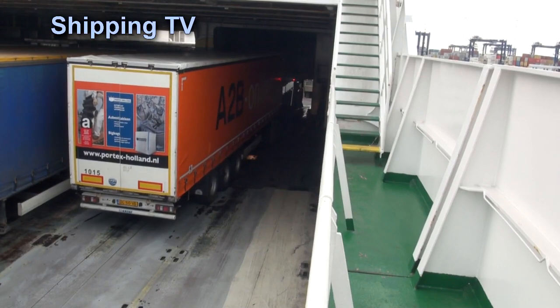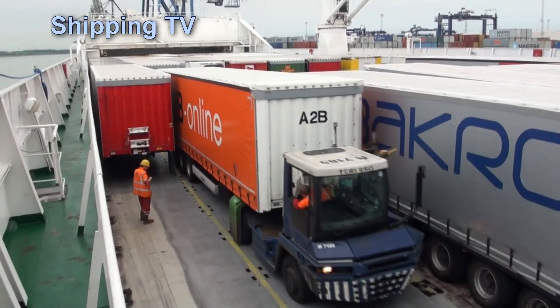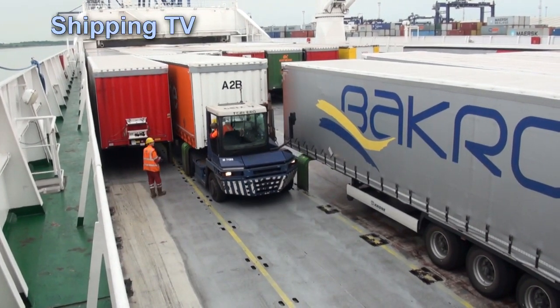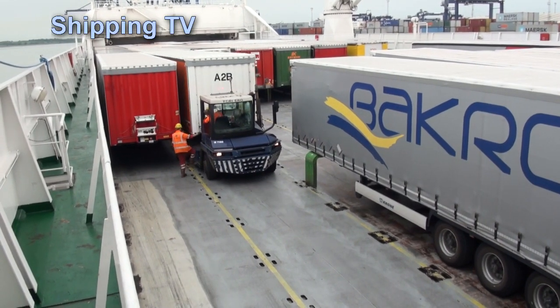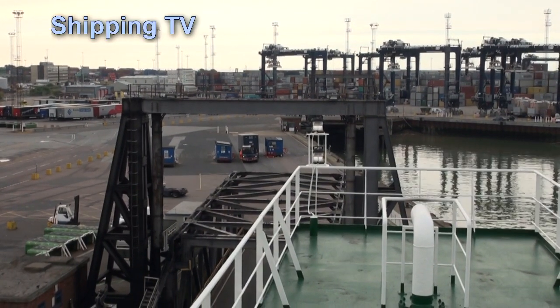Today, 16th June 2015, Suecia Seaways is loaded with just a few minutes to go. She isn't quite full for this sailing, and that's unusual. On the bridge, Captain Nielsen and his second officer are making ready to sail.